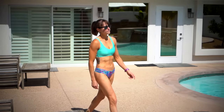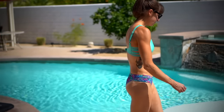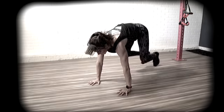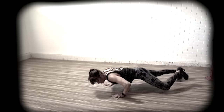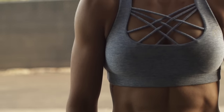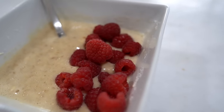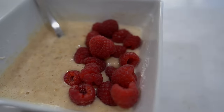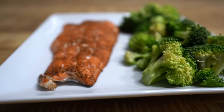Hey guys, it's Cory from Redefining Strength, and today I want to talk about the best meal plan to lose fat faster. Because no matter how much we may try, we can't out-exercise our diet. If we want the best and fastest fat loss results possible, we need to dial in our diet to complement our workouts. I'm going to take you through a typical day of eating that helped me transform from this to this. But before I do, let's take a look at what truly makes a diet effective for fat loss.